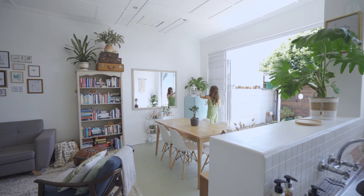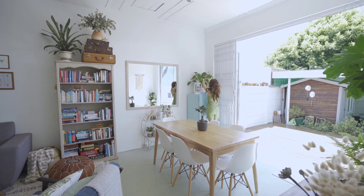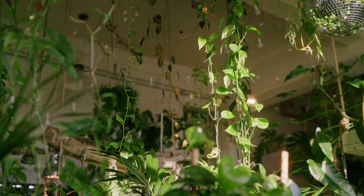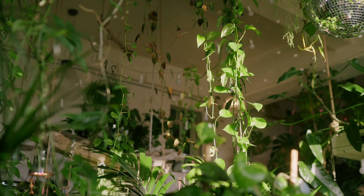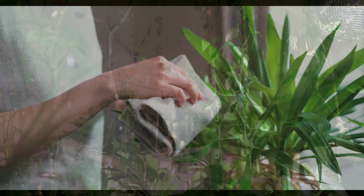Hello everyone, if you're looking to boost your health, elevate your space, and maybe even channel a bit of that rich and thriving vibe, you've clicked on the right video. Today, we're diving into the top 12 indoor plants that not only brighten up your home but also bring incredible health benefits. From purifying the air to reducing stress and even enhancing your mood, these green beauties are your go-to for a healthier, happier life.